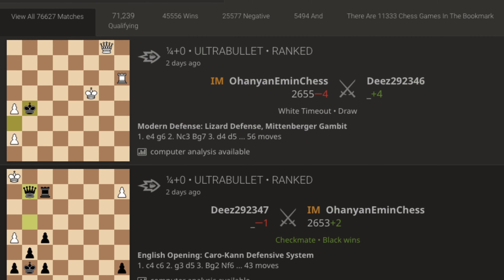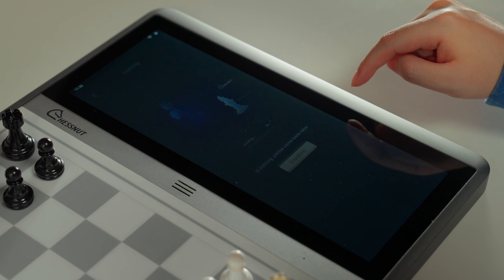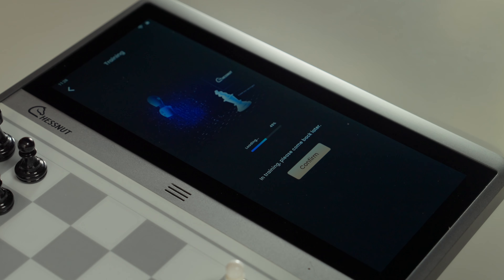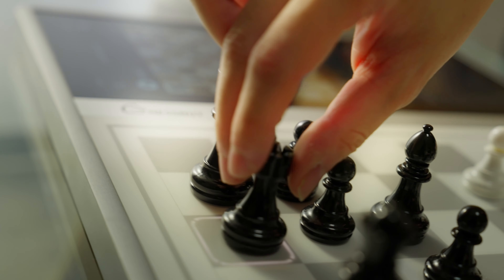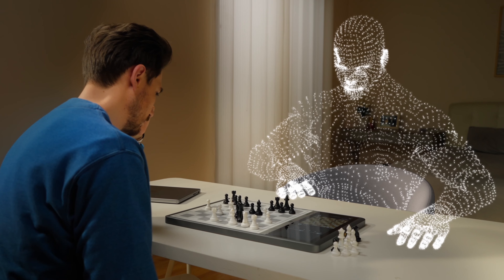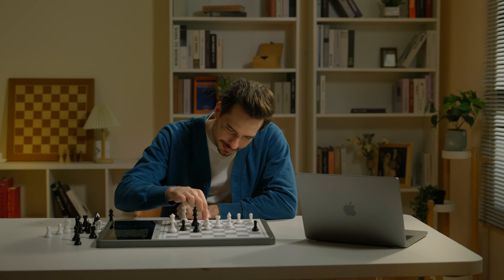What's even more interesting is that you can import historical chess game records of famous chess players. Chessnut EVO can quickly train AIs that match the chess style and skill level of these players, making them your training partners.